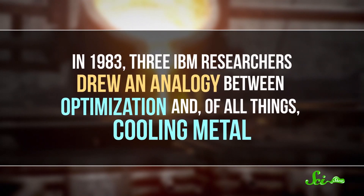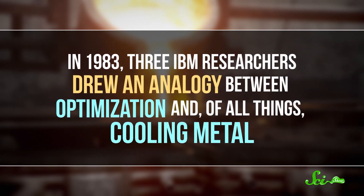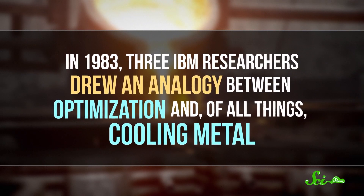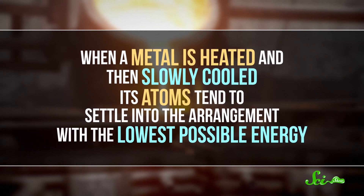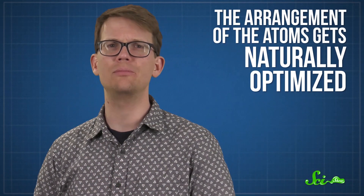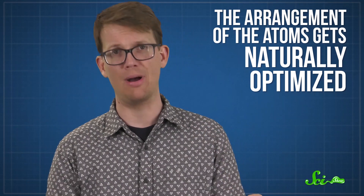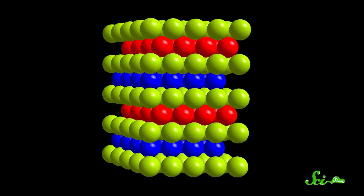For example, in 1983, three IBM researchers drew an analogy between optimization and, of all things, cooling metal. When a metal is heated and then slowly cooled, its atoms tend to settle into the arrangement with the lowest possible energy. In other words, the arrangement of the atoms gets naturally optimized. That's convenient in metalworking, because if you want to work some metal into a certain shape, it's easiest if the atoms are all neatly arranged in a crystal structure.